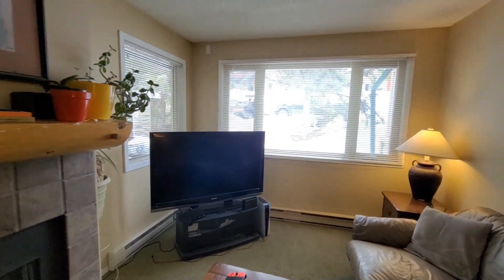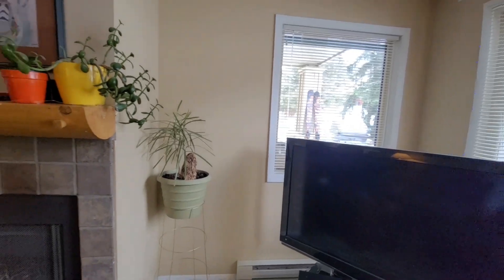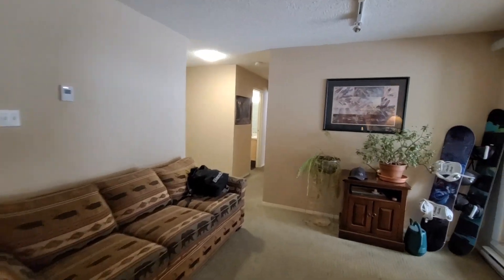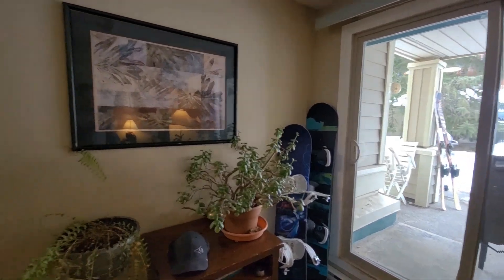Showing you the living room quickly here. It is a real wood-burning fireplace. And the patio is pretty convenient for getting out there, barbecuing — lots of space there.